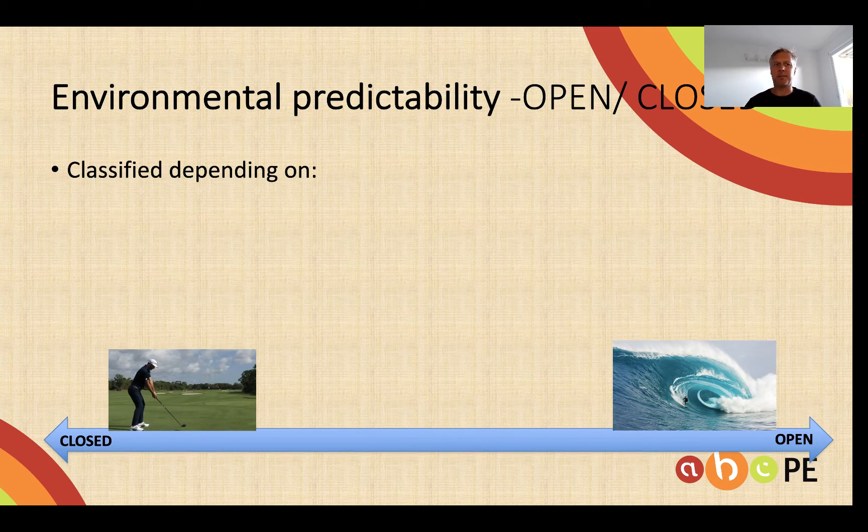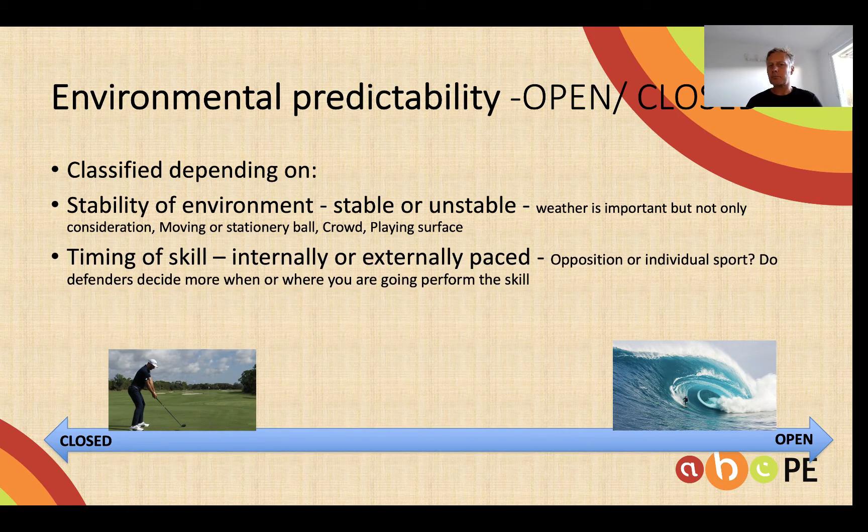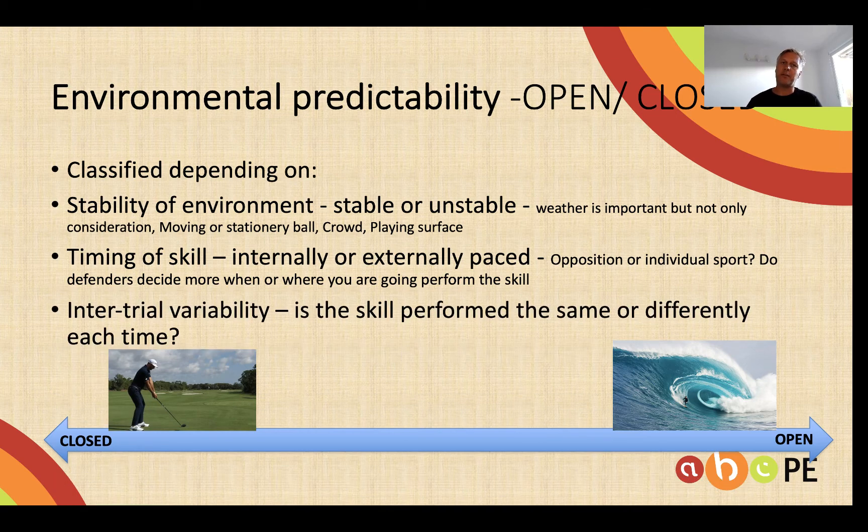The last classification we need to be aware of is environmental predictability, or whether the skill is open or closed. There are three things we need to use to determine this. First, the stability of the environment — how stable or unstable it is — which could involve whether the ball is stationary or moving, whether there's a crowd, or whether the playing surface is predictable. Second, the timing of the skill — is it determined purely by the performer or are there other forces at play such as opposition? And finally, the intertrial variability of the skill.